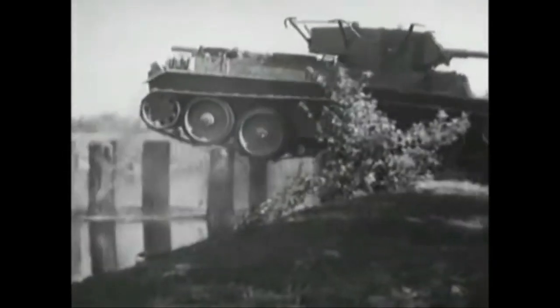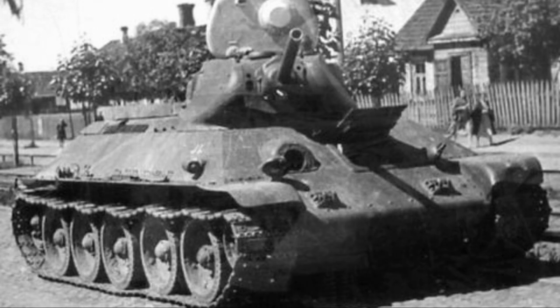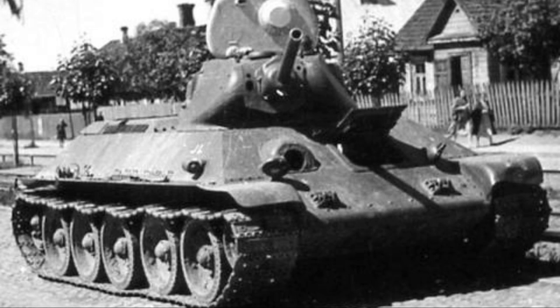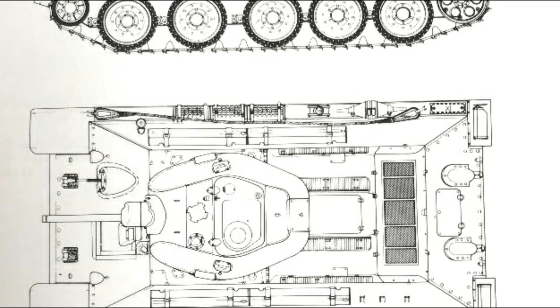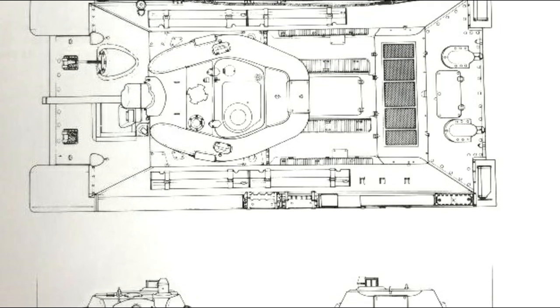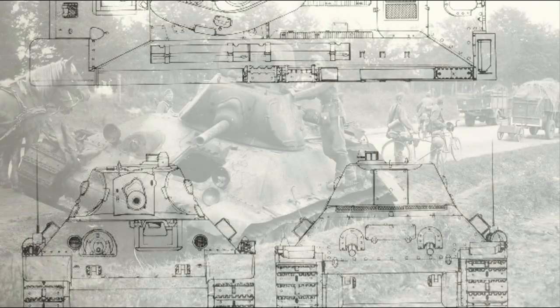Although the T-34s and heavy KV-1s were more than a match for the German armor, incompetence in Soviet leadership meant that most T-34s went into action without armor-piercing rounds — many carried only high explosive, and even then without a full complement of ammunition. This was compounded by the untested nature of the new tank and the lack of spare parts and recovery vehicles. The mechanized corps were also unready, being led by inexperienced commanders, as only one corps had seen any extensive maneuvers.